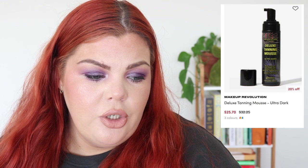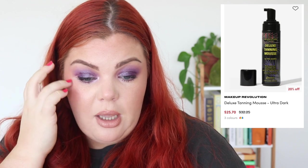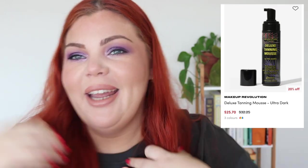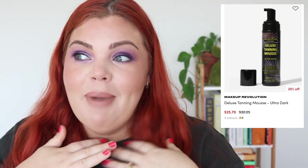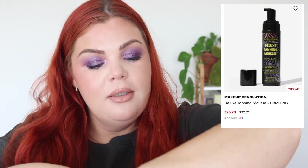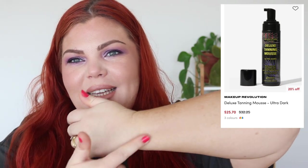Makeup Revolution also have a Tanning Mousse for $32.25, now $25.70, in three shades: ultra dark, dark, and light medium. I fake tan occasionally — I'm practicing for my holiday next week because I don't fake tan much. I bought the L Effect from Mecca and I quite like it, but I'm still a novice. I am tanned though!